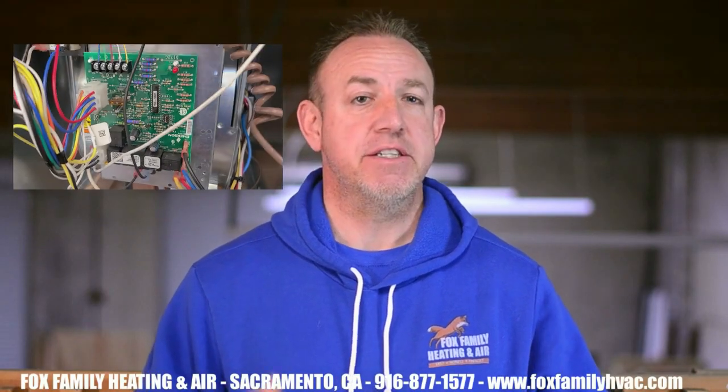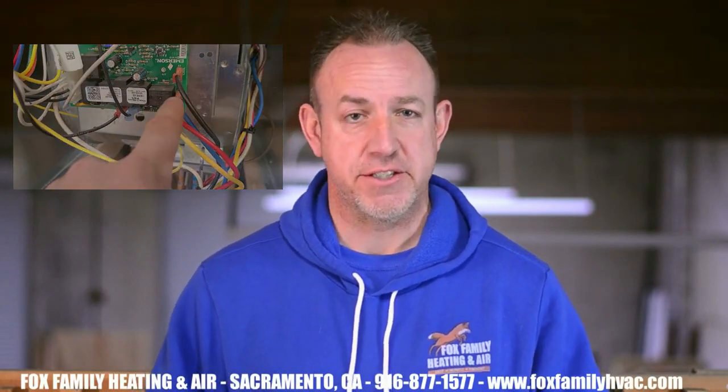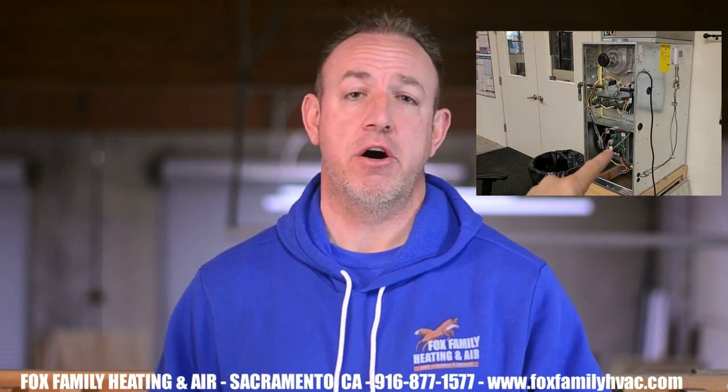Hey guys, how you doing? Today I wanted to go over the actual way that a gas furnace works — the sequence of events that needs to happen for the furnace to start blowing warm air into your house. We'll start at the thermostat and go all the way to the blower turning on, forcing air into the rooms of your house. That's coming up today on Fox Family Heating and Air.